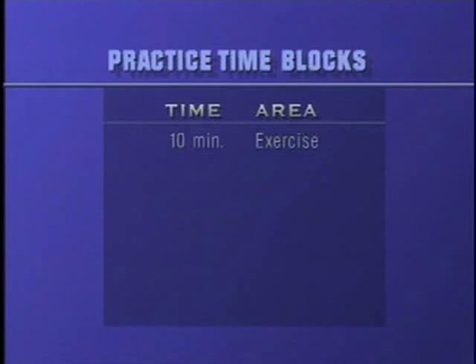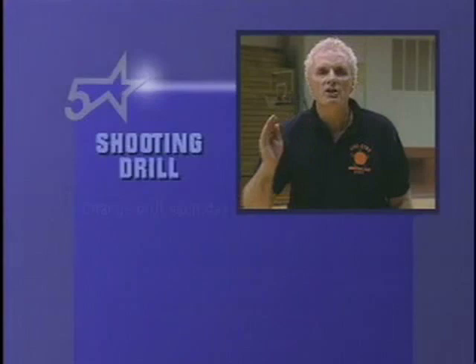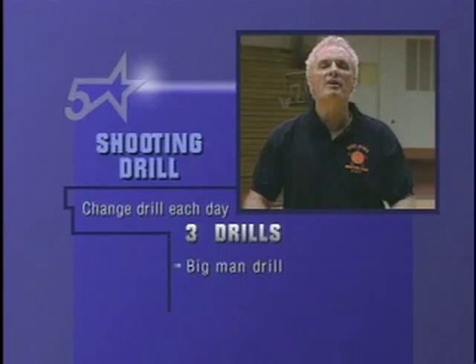Let me tell you our block structure. First of all, we start with a 10-minute exercise block. We come out of the exercise block and we immediately go into a 10-minute shooting block. Each day we change the shooting drill — we have three separate drills. We have a day of big man drills, and a day of rapid-fire shooting where each player gets 60 to 80 shots.